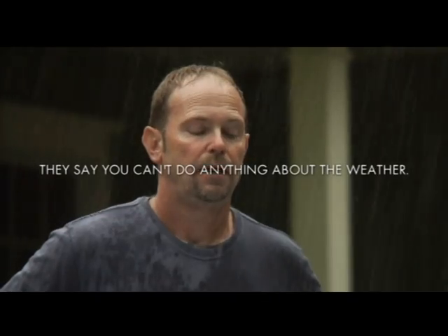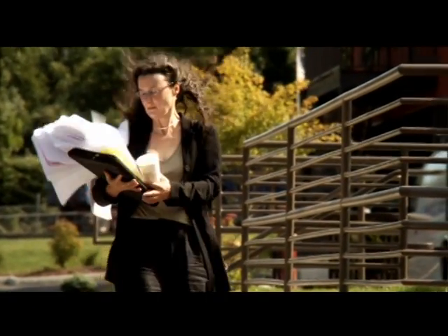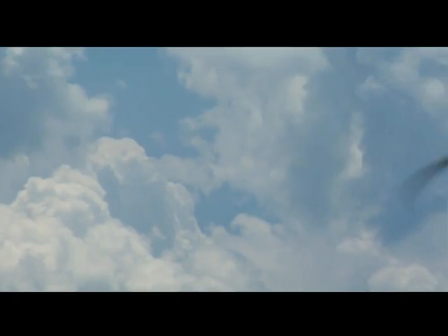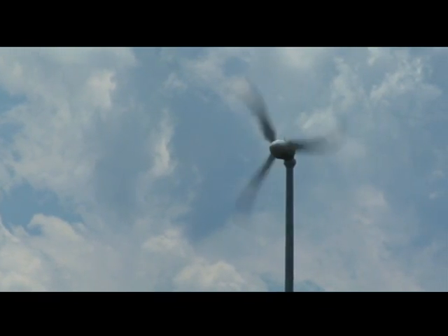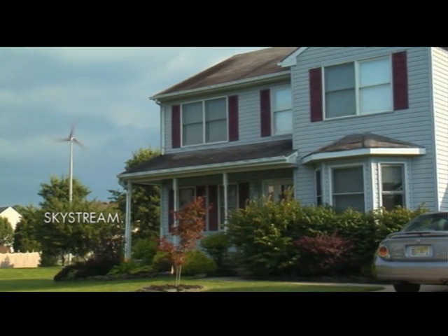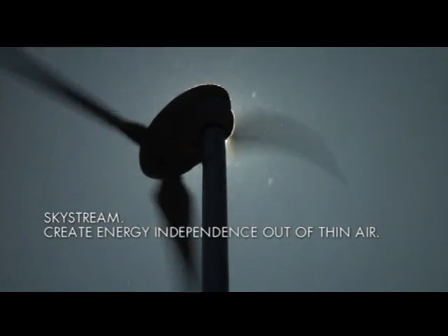They say you can't do anything about the weather. They're wrong, because now there's Skystream, a residential wind generator that turns the wind into clean, safe, and affordable power for your home. Now you can create energy independence out of thin air.